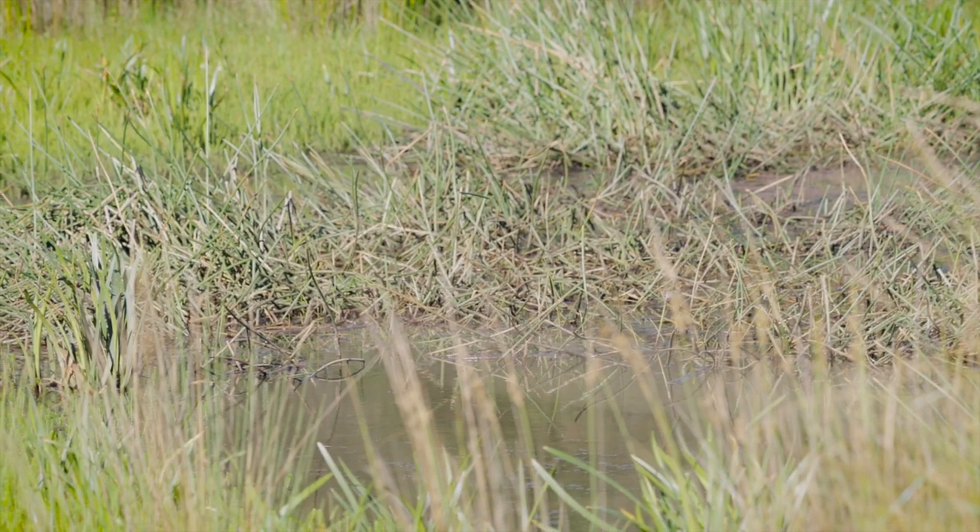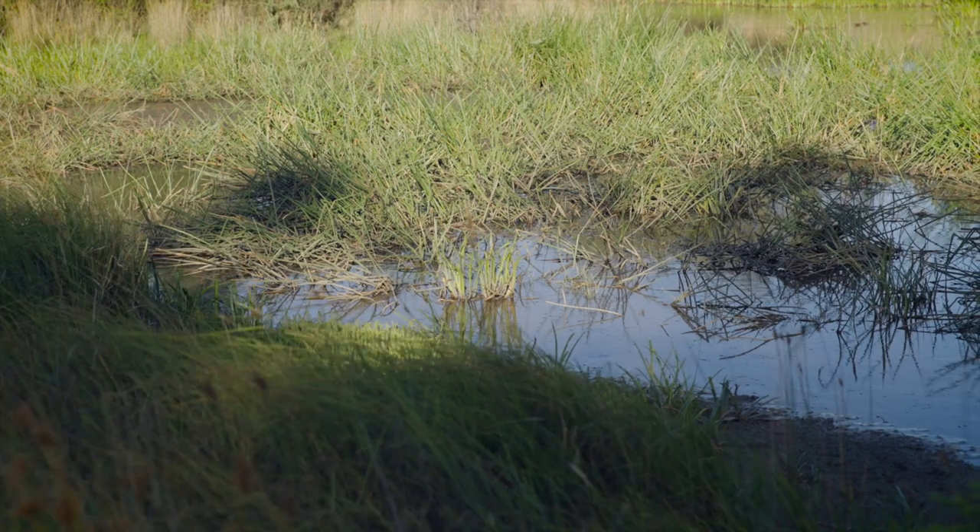Some frogs may also call from the drier land areas above the wetland. A number of frog species can also be found calling from patches of floating aquatic vegetation further out in the water, so be sure to check these too.